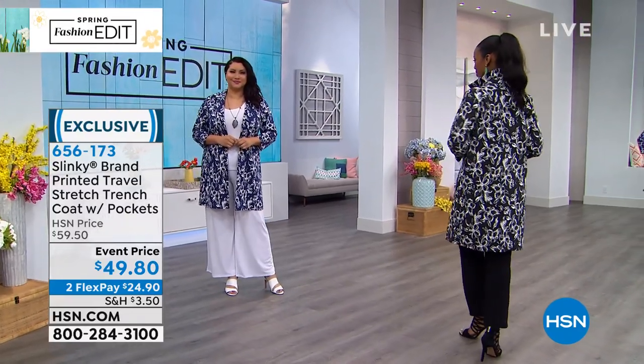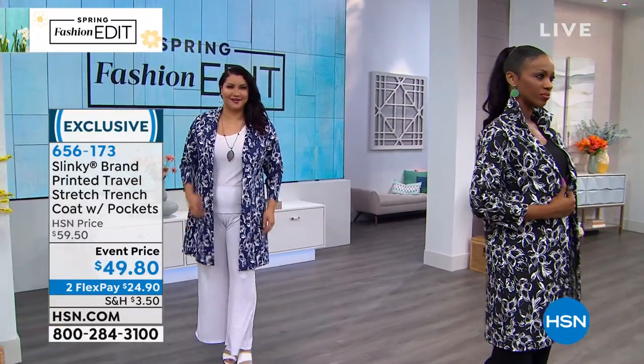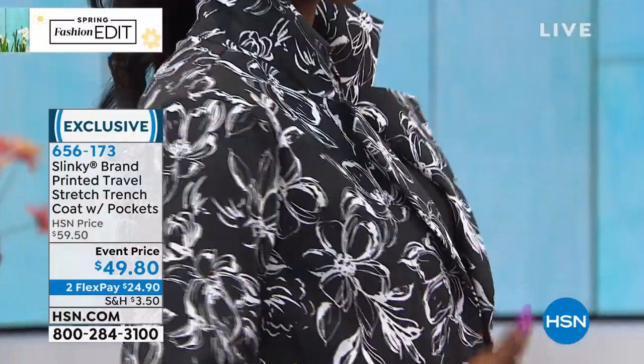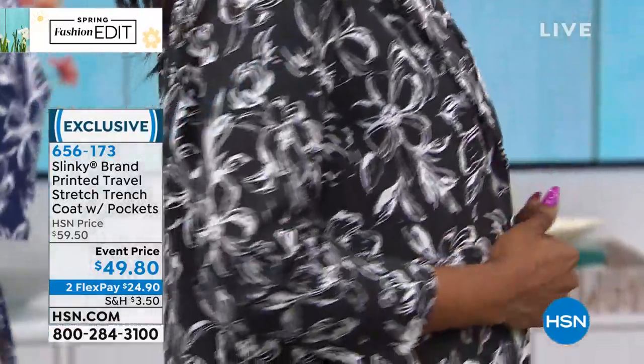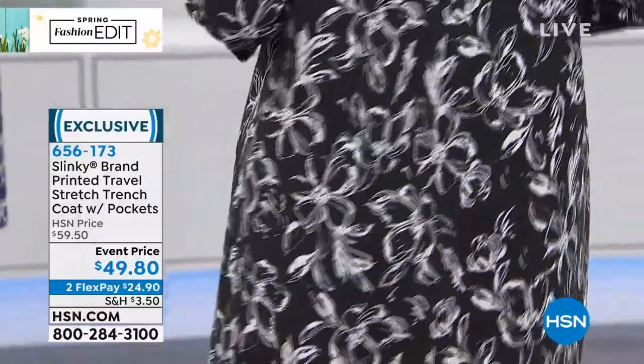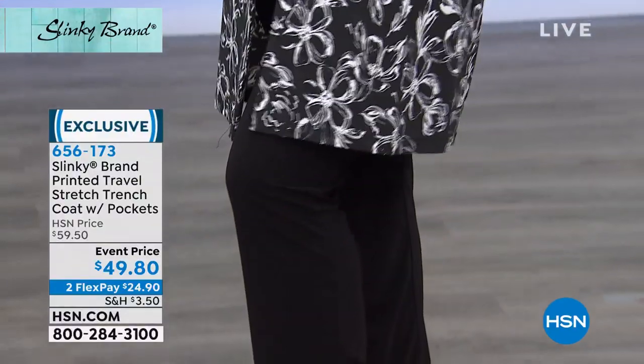First time we've ever been able to put this on sale. We've taken $10 off, which is now bringing this under $50. It is a 37 and a half inch length in the trench coat, extra small to 3X. This is still a hand wash, dry flat — so you don't have to take it to the dry cleaner. This is easy care, easy wear.